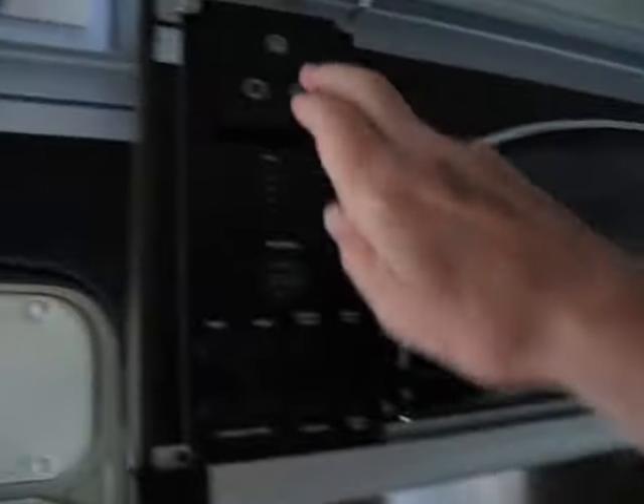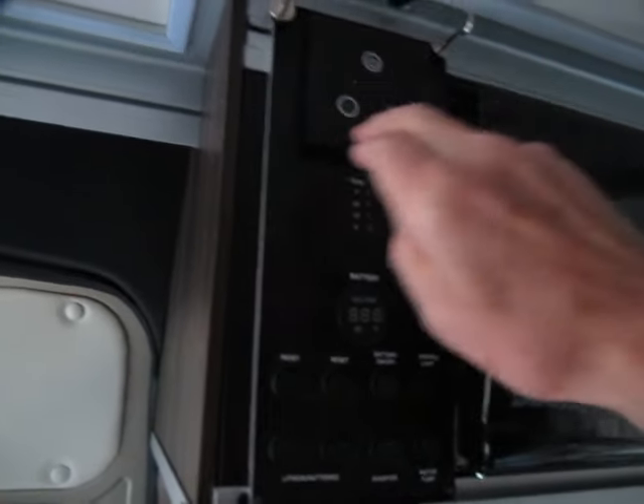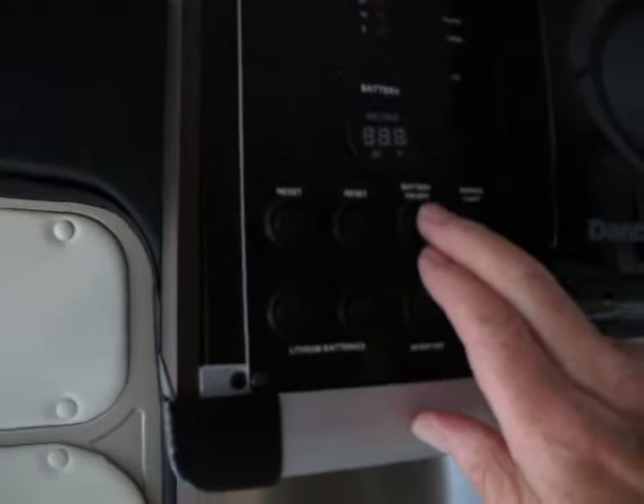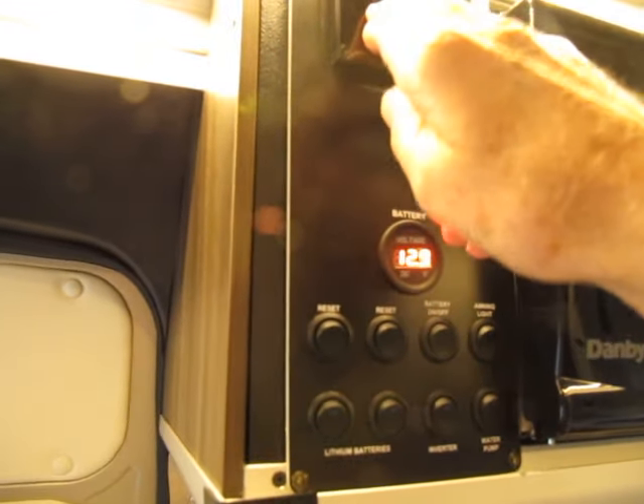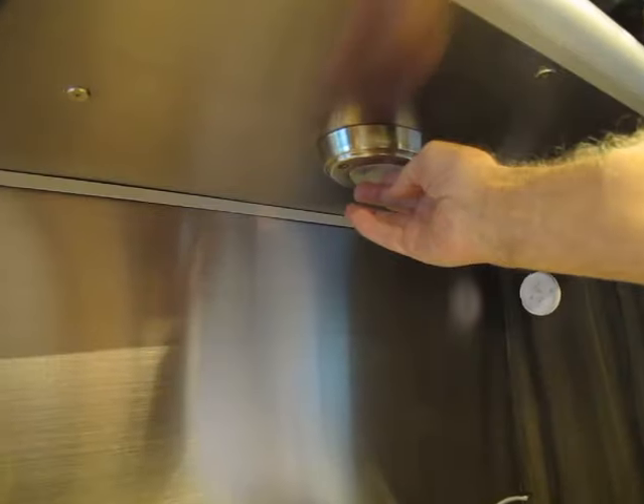Someone over six feet tall can stand up straight in this. There's LED rope lights and also LED touch lights.